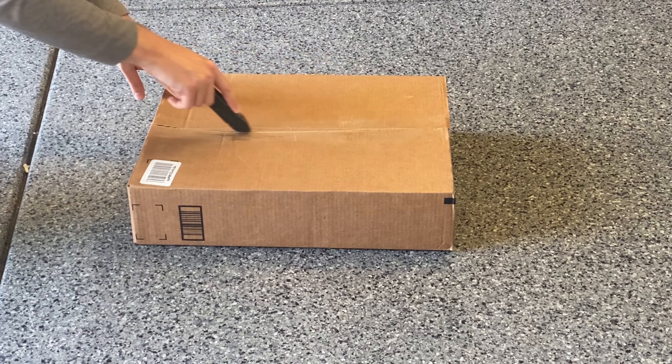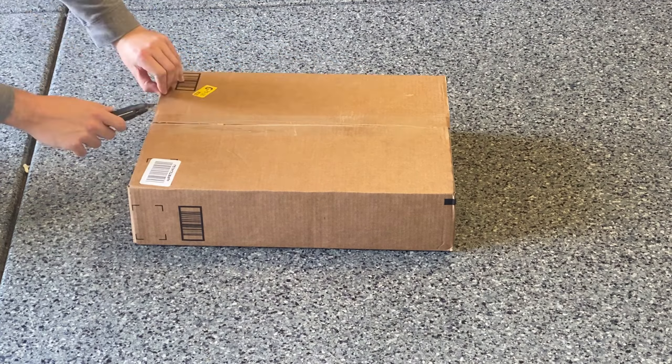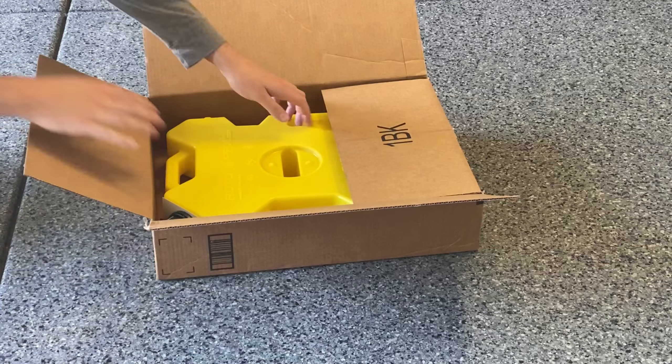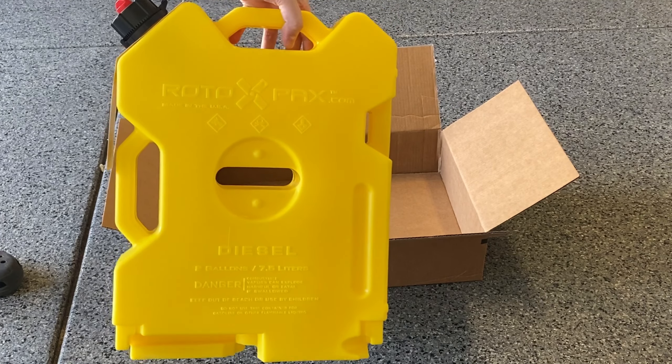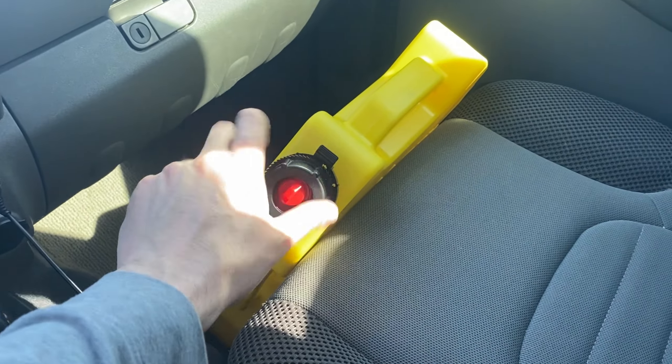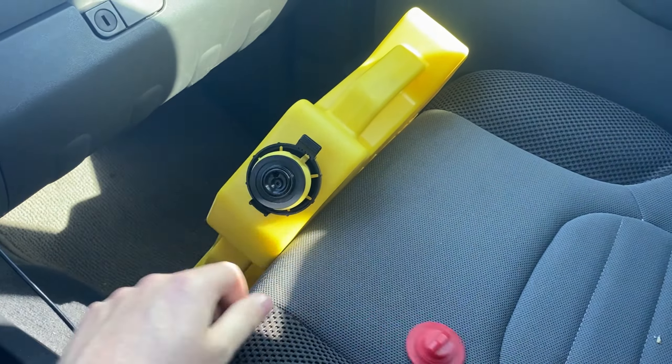The fuel tank is semi-transparent. I can see a few ounces of fuel sloshing around, but it's a matter of minutes of runtime before it stalls out. I don't have plates yet, and I don't want to be pulled over in an uninsured and unregistered vehicle on my way to the nearest gas station.